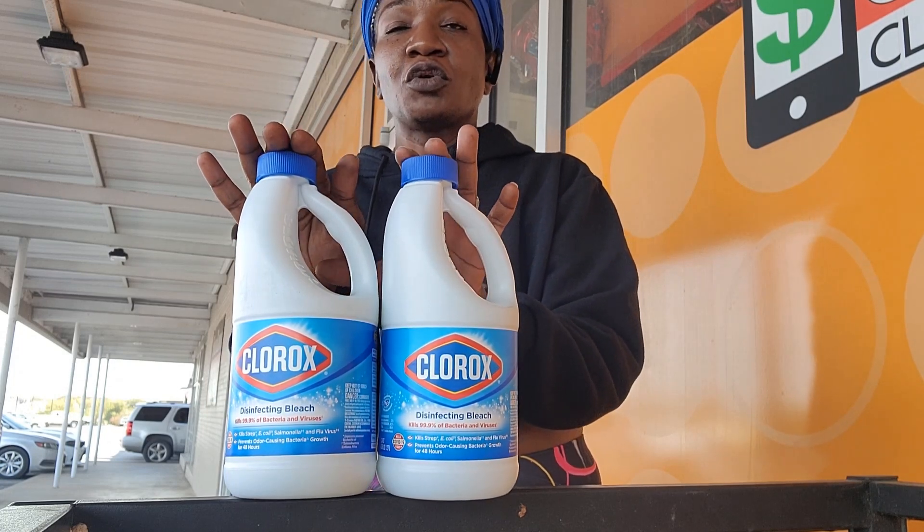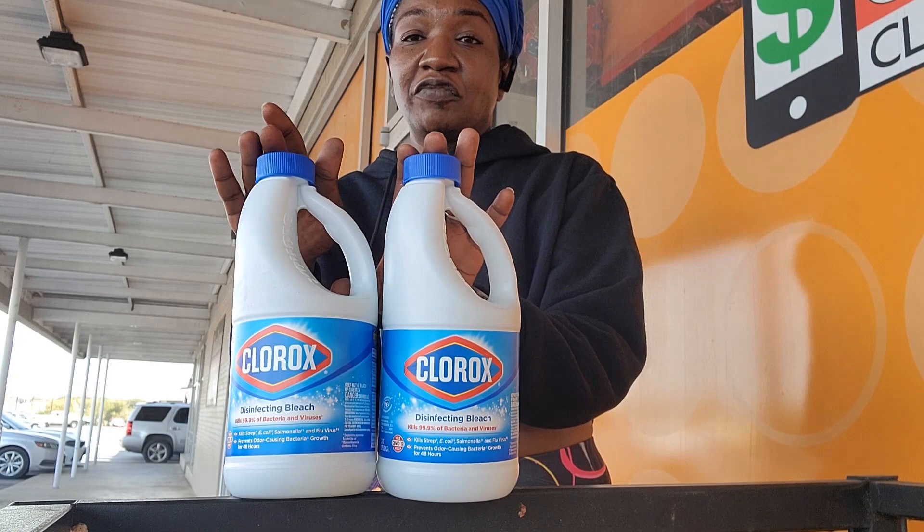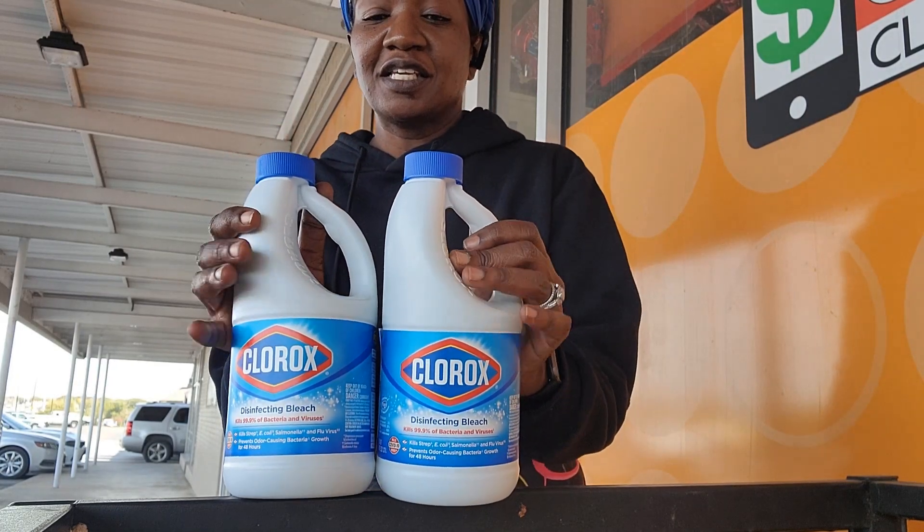When you purchase two Clorox items, there is a $1.50 coupon. These are $4 each.